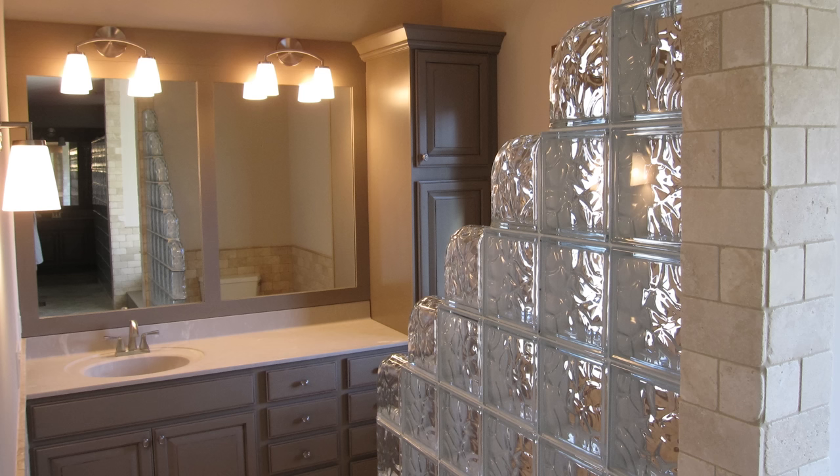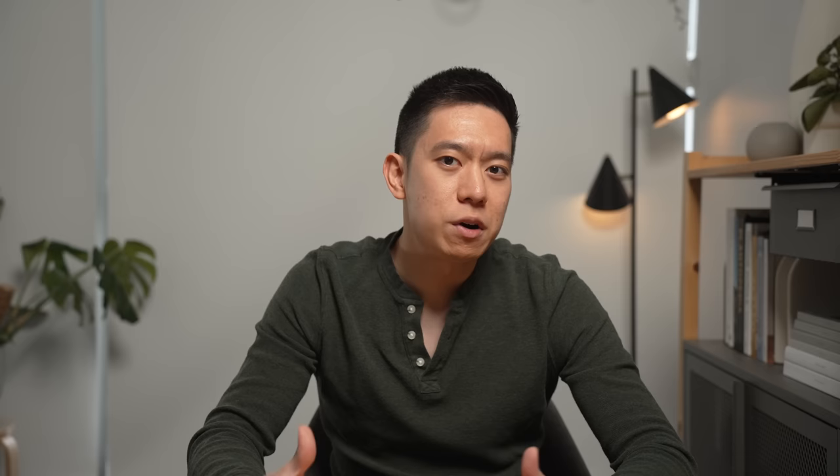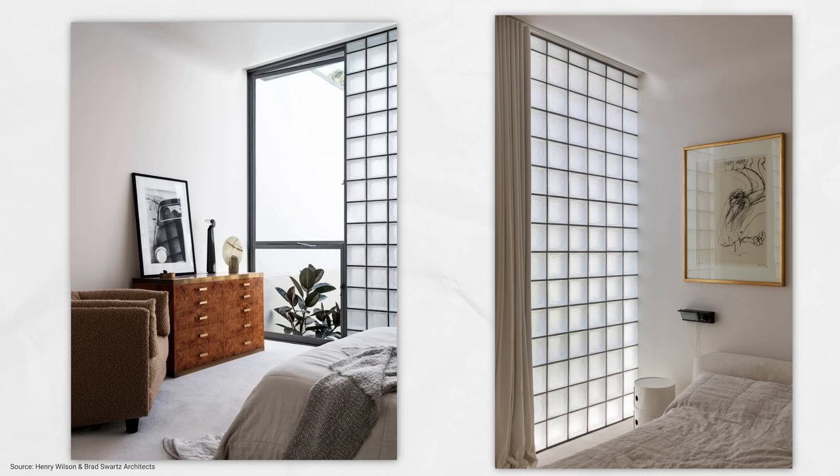Glass block walls. Glass block walls were very popular in bathrooms in the 80s and 90s as they let light in without sacrificing privacy. While in some rare cases they can be pulled off — such as in the Laneway Glass House by Henry Wilson and Bret Schwartz architects — their thick, cloudy, and slightly reflective look is usually quite unattractive. Instead, opt for frosted or decorative glass, which does the same thing in a more modern way.